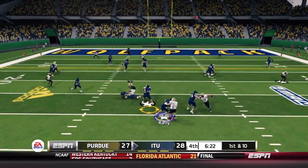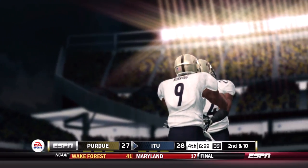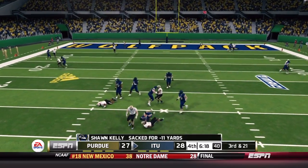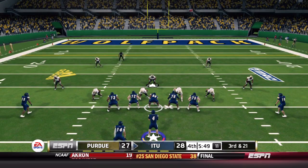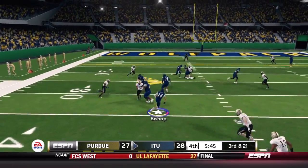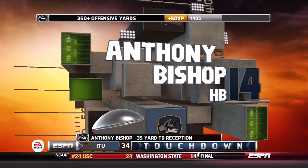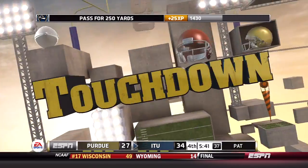First and ten from the pistol, Kelly tries to set up a screen but gets spun down — Purdue catching a break as their defense wasn't ready for it. On second and ten with play action, Kelly has nowhere to go as Gellon Robinson gets through, bringing up third and 21. From the shotgun, Illinois Tech goes to a screen for Bishop working outside. He's got a block from Torrios, already has the first down inside the five, and doesn't even need the block — a 35-yard touchdown on third and 21!